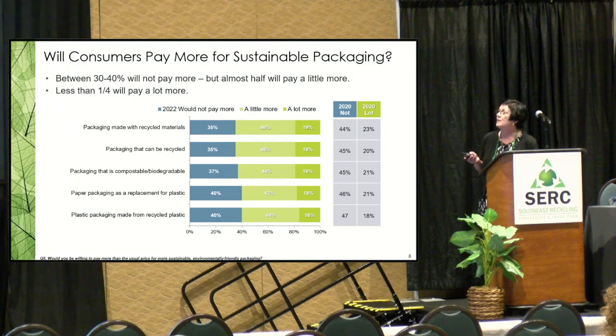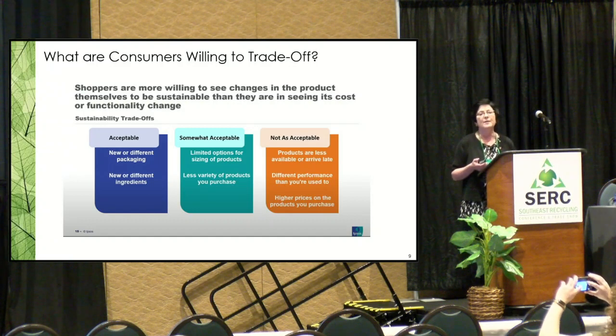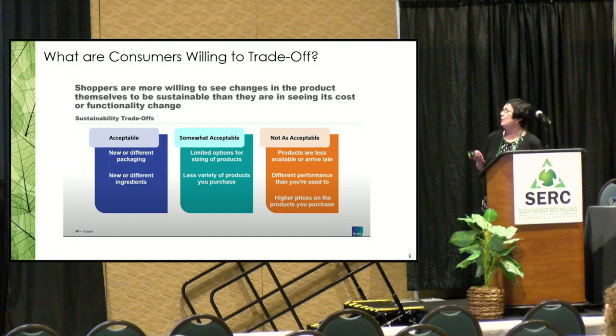Between 2020 and 2022, the percentage who would not pay more was a lot higher in 2020 than in 2022, so sustainability agreement went way up and the number who would not pay more went significantly down. When asked to trade off, people will accept newer different packaging and newer different ingredients, but not acceptable are products that aren't available, different performance from the product, or higher prices.